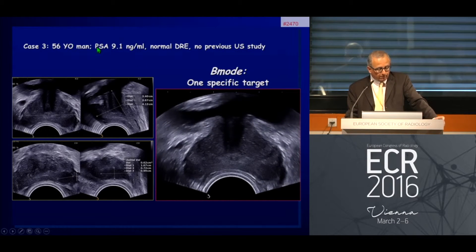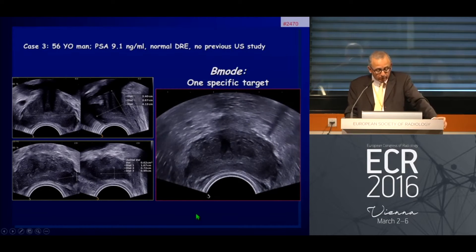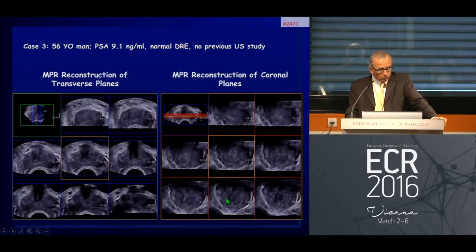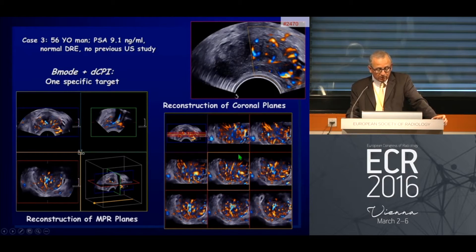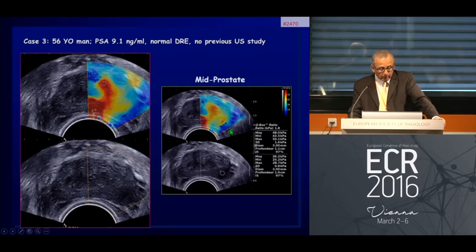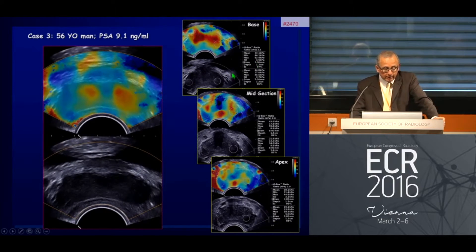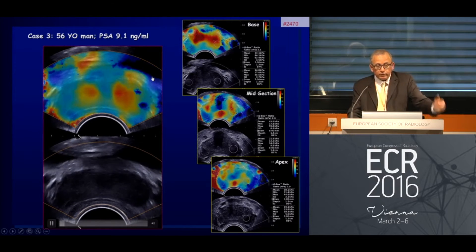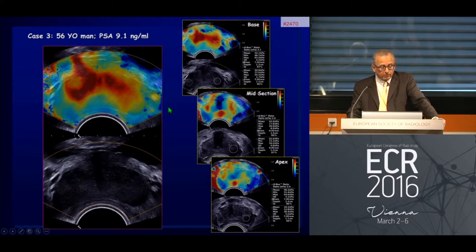Here is a patient with a PSA around 9 nanograms per milliliter. A lesion is seen on B-mode, but remember B-mode is not so specific. We reconstruct the lesion and look at it in several planes — transverse and coronal — and you see the lesion is much more extensive than previously evaluated. With color Doppler and high sensitivity, we can also perform coronal reformats. In the shear wave elastography acquisition at the mid part, you see much stiffer values around 48 kilopascals. Reviewing the full acquisition on shear wave elastography, the lesion extends from the base to the mid part of the prostate.